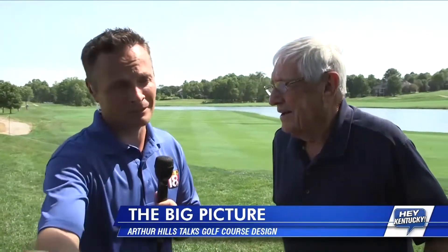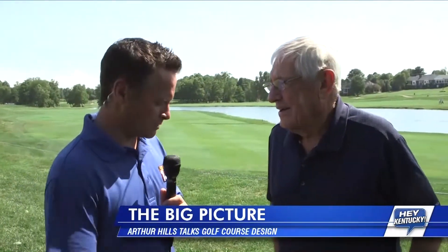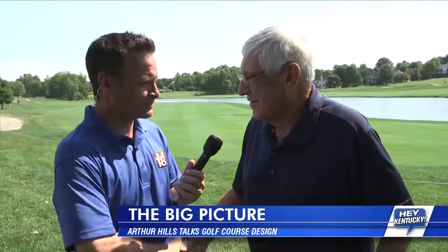We get a chance to talk with golf design legend Arthur Hills, who put together this design here at Champions Trace, which is going to be featured in the Barbasol Championship — as a matter of fact, it's going on this week. Mr. Hills, good to see you, sir. How are you? Good to be here. Thank you for talking with me.